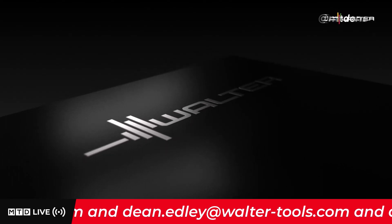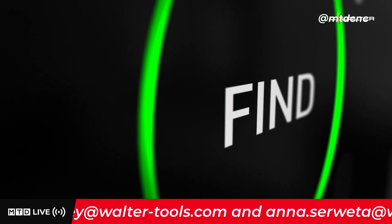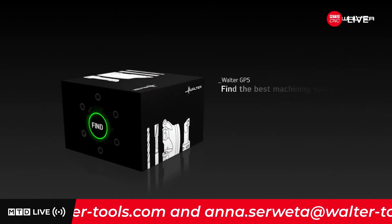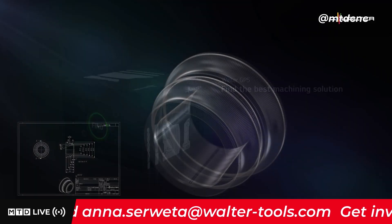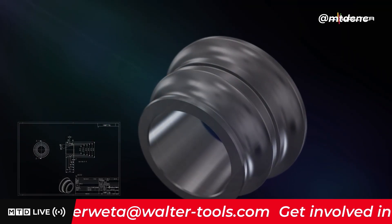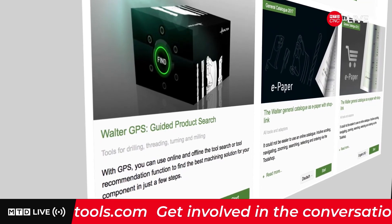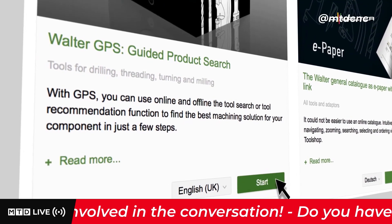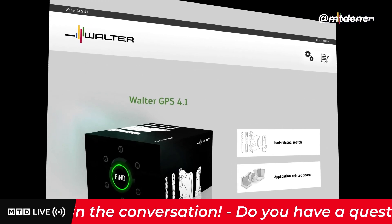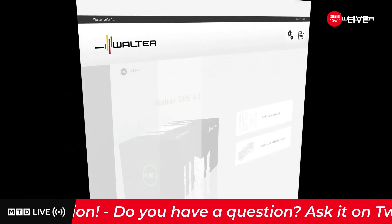If you're looking for the right tooling solution regarding your turning operation, the machining navigation Walter GPS supports you in finding it. From the drawing to the machining operation, start Walter GPS online on the Walter homepage at Walter-tools.com. The application-related search guides you to the tool recommendation.